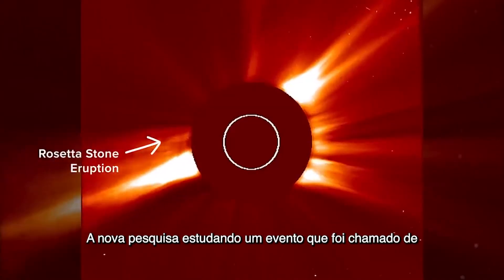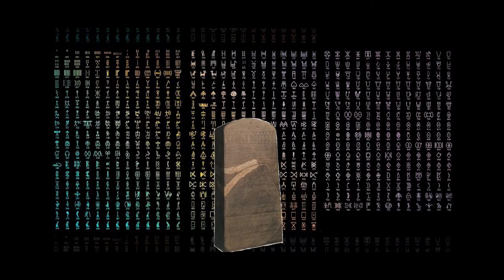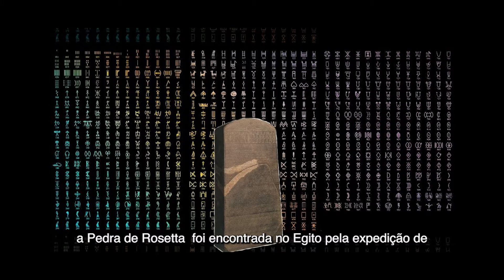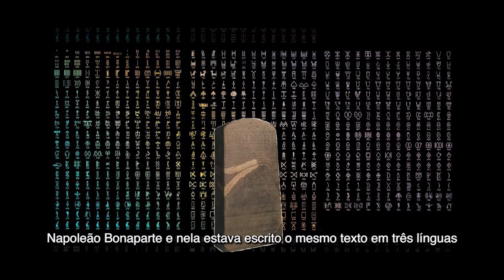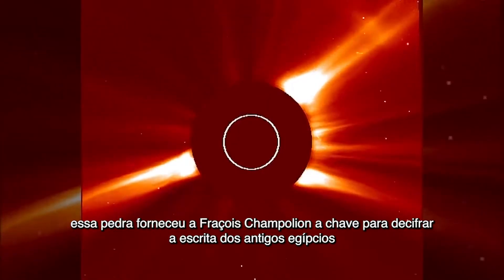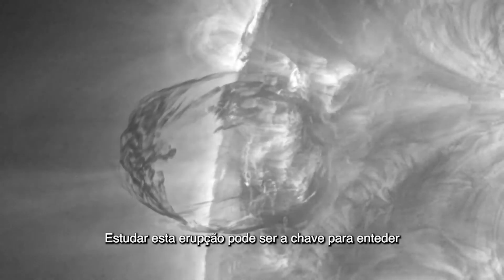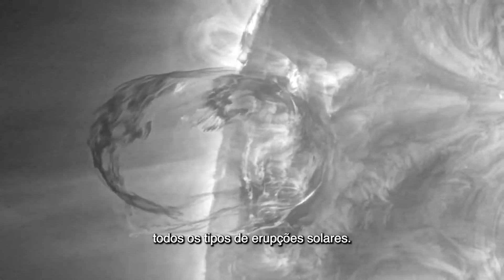The new research studied an event named the Rosetta Stone of solar eruptions. Just as the Rosetta Stone was the key to understanding Egyptian hieroglyphics, studying this eruption could be the key to understanding all types of solar eruptions. In the Rosetta Stone eruption, all three types of eruptions happened in the same event — they usually occur separately.